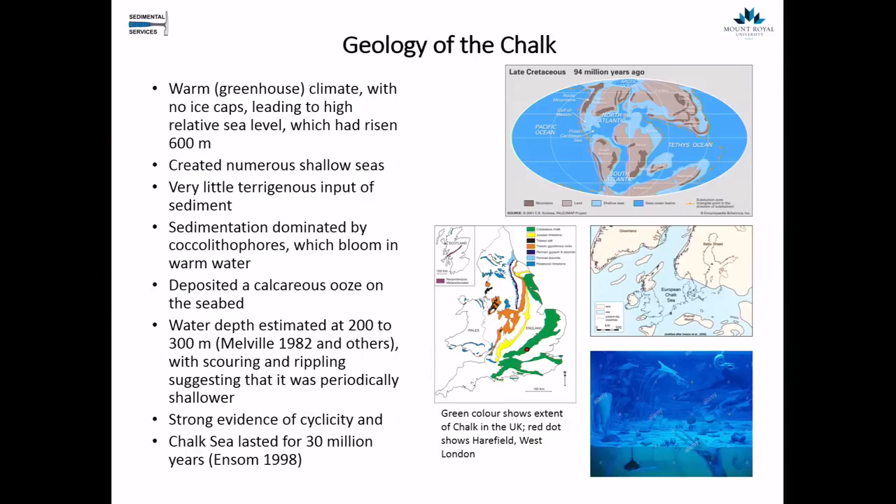Back around 70 million years ago, the world was really in a greenhouse climate with no ice caps. Average temperatures around the world were somewhere around 26 degrees centigrade, leading to very high sea levels. With no ice caps, all the ice had melted, giving us a very watery world with a lot less land than today. This created numerous shallow seas with very little terrigenous input — we're not getting a lot of erosion from land. Most of the material accumulating in the seas was from dying organisms. Sedimentation in the chalk seas was dominated by coccolithophores, which bloom in shallow water and deposited a calcareous ooze on the seabed. The water depth at that time was estimated at around 200 to 300 meters.